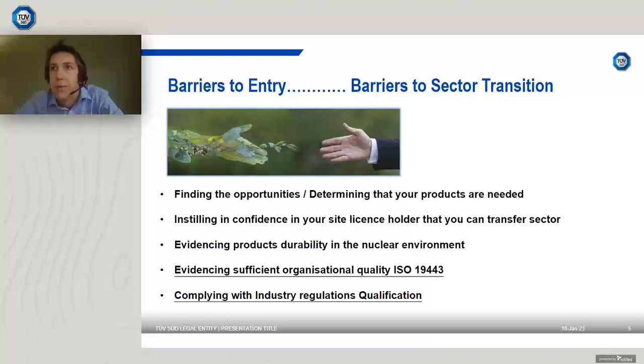The main problems people face are: finding opportunities and determining that your products are needed; instilling confidence in the site license holder that you can transfer sector; and evidencing that the products you make are durable and suitable for a nuclear environment. These come down to two key points: evidencing organizational quality through ISO 19443, which you should get sorted early on, and complying with industry regulations or qualifying the equipment for specific applications.